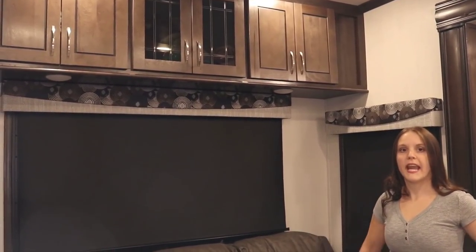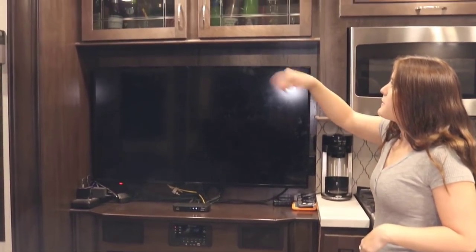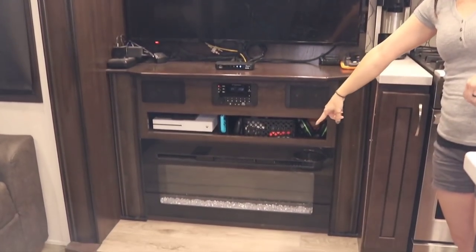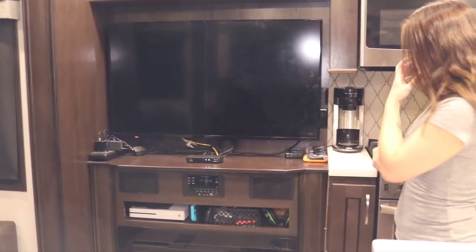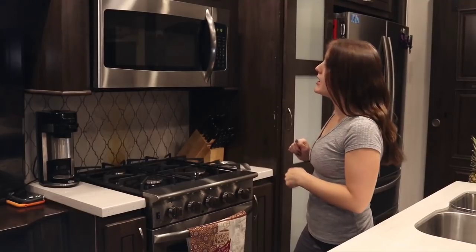Moving over to our entertainment center, we have some dishware up here, our games, and this awesome heater that has a little fireplace in it. Moving on into the kitchen, which is my favorite part — we have full-size appliances, which have been awesome for cooking.